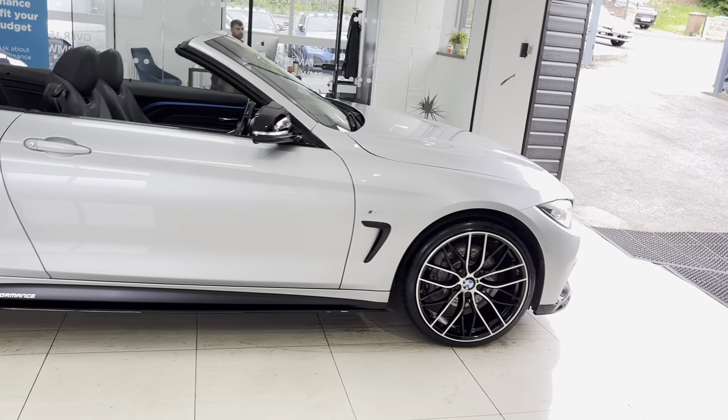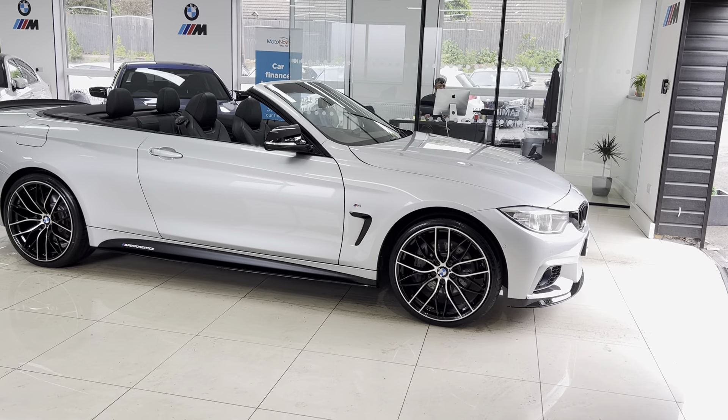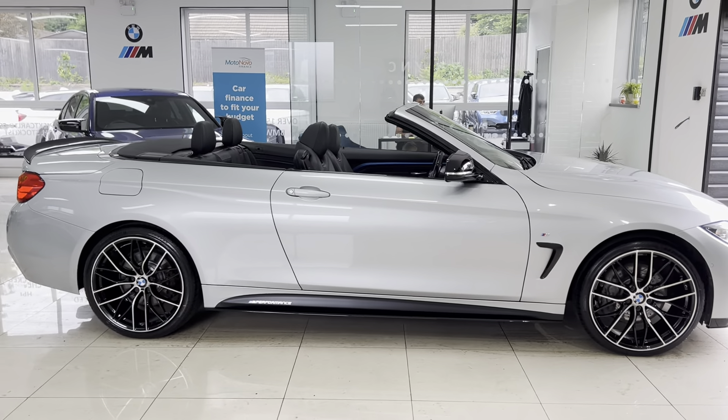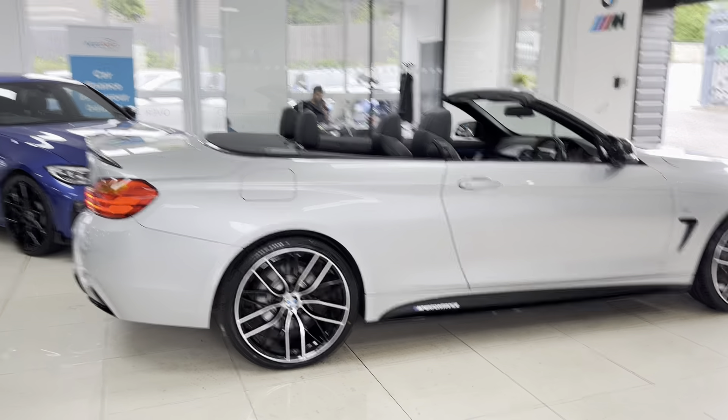Let's get into talking about the car itself. It's got brand new 405 M-style alloys with four brand new tires, the front splitter, matching grills, side vinyls, side sill extensions, YNT performance decals, aero mirror caps, rear spoiler, and rear diffuser.